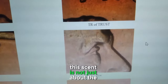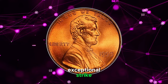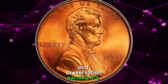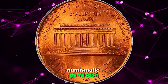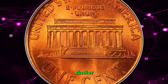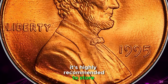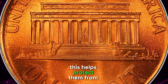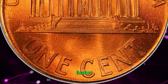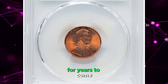This cent is not just about the mint error. It also showcases an exceptional strike and preservation, earning it a coveted MS69 grade, just one step away from numismatic perfection. If you happen to have similar pristine cents with exceptional eye appeal, it's highly recommended to store them in airtight holders or slabs. This helps protect them from gradual loss of mint luster, ensuring that their beauty and value remain intact for years to come.